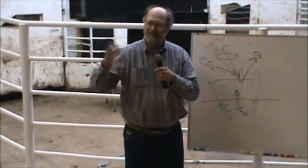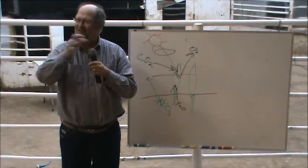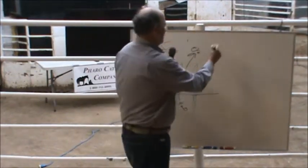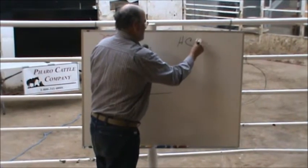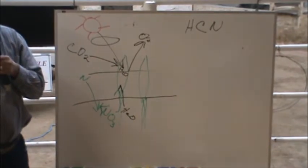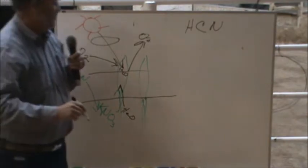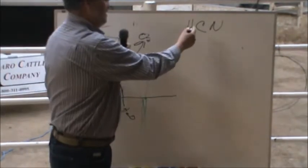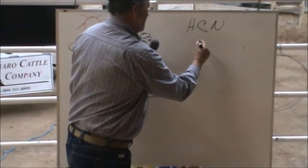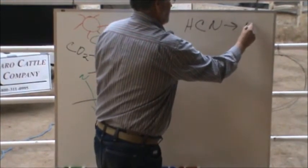Prussic acid, hydrogen cyanide, and nitrate poisoning or urea poisoning are all the same species — they're all carbon, just HCN. Prussic acid is the same thing. If you put a little hydrogen to it, you end up starting to make a nitrate.